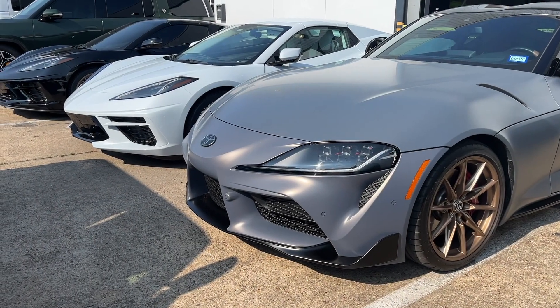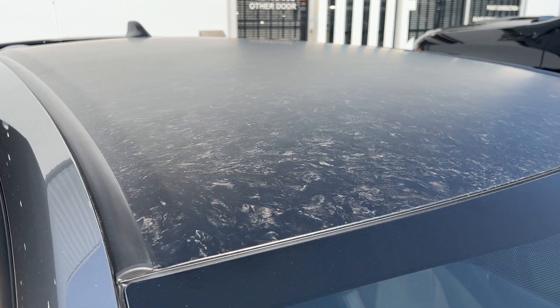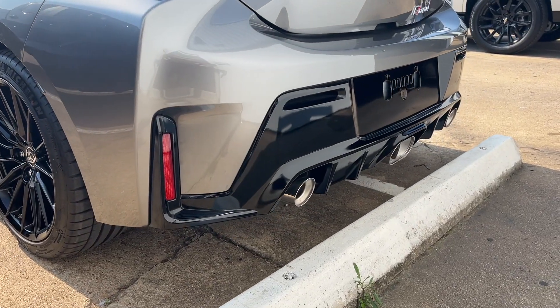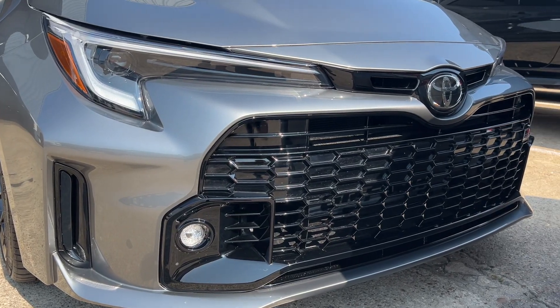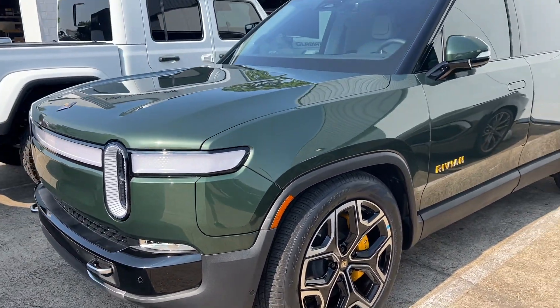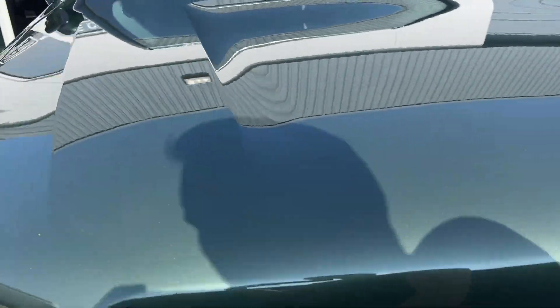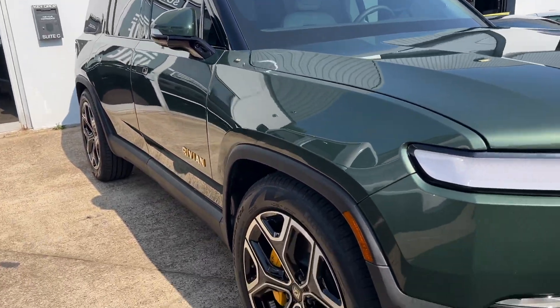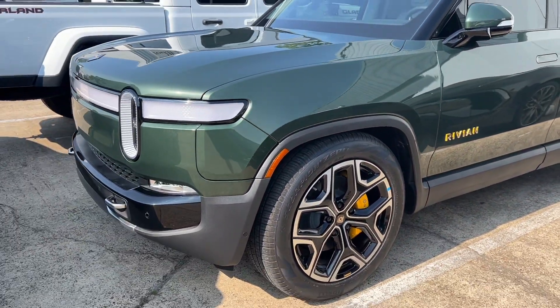Alright guys, just pulled up to VV Auto Detailing, which is basically where I've taken most of my cars. Let's check out and see what kind of cool stuff they've got in the parking lot — they usually always have something cool. What do you guys think of the Rivians? They kind of have the whole overlander vibe, except when they're lowered like this. They're cool but it's not really my style of SUV.